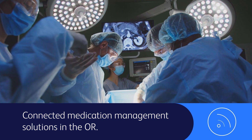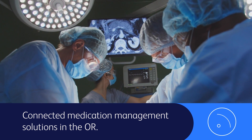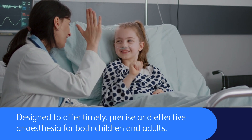BD Alaris Nexus PK with Wi-Fi connects to electronic medical records in the OR to seamlessly integrate infusion data. Designed to offer timely, precise, and effective anaesthesia for both children and adults.